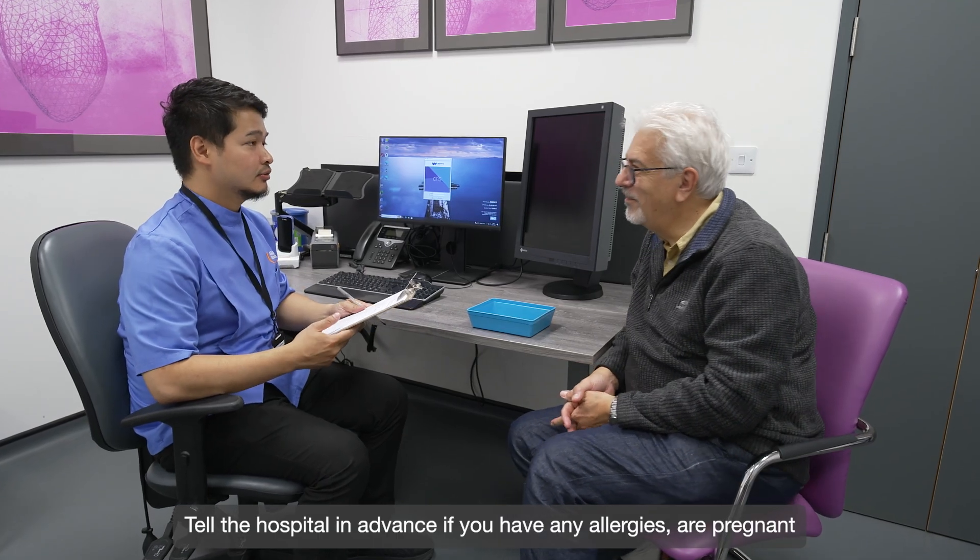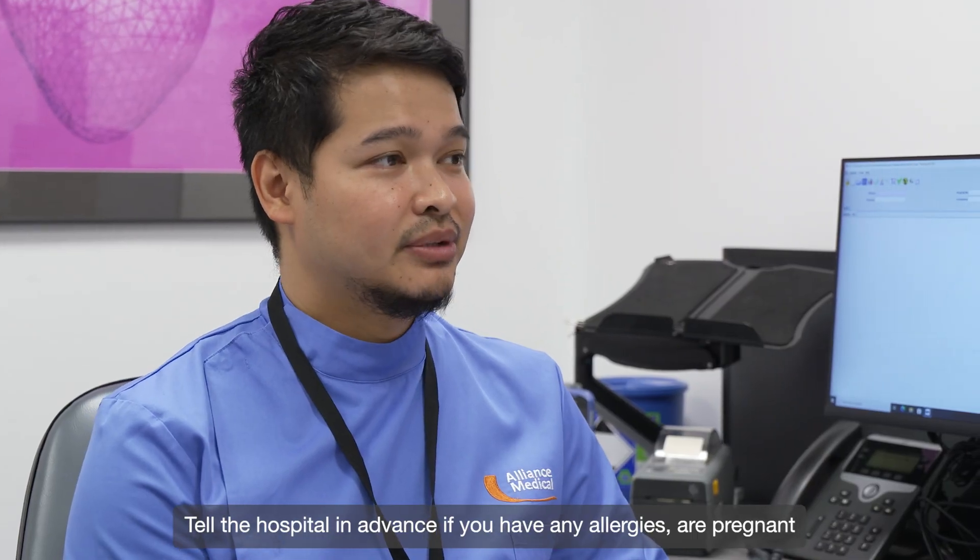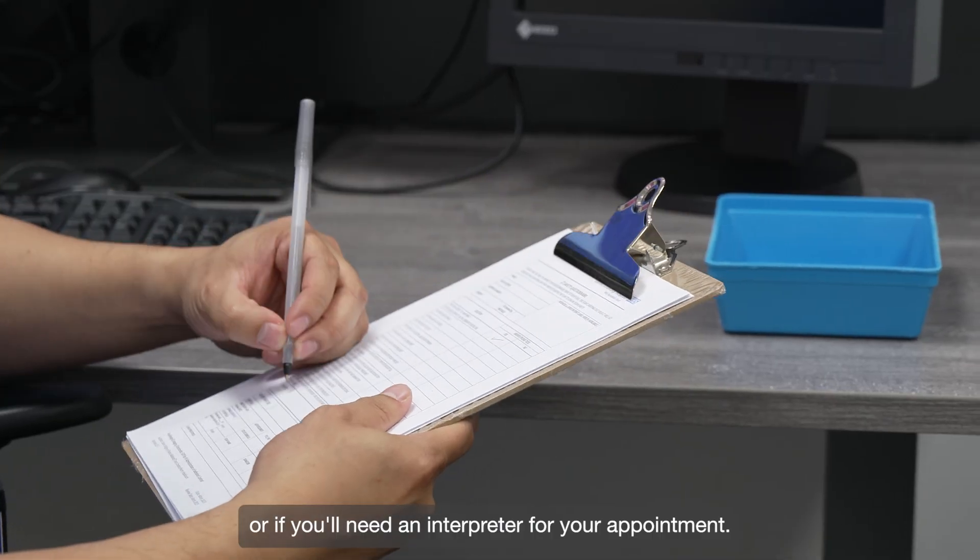Tell the hospital in advance if you have any allergies, are pregnant, or if you'll need an interpreter for your appointment.